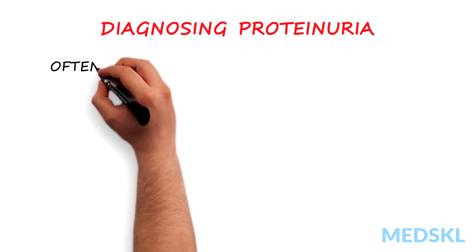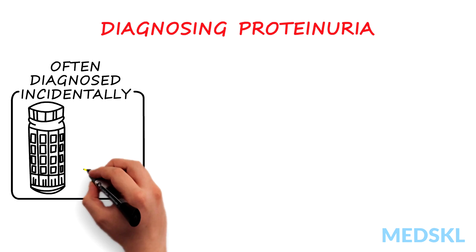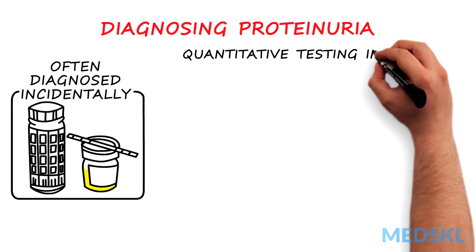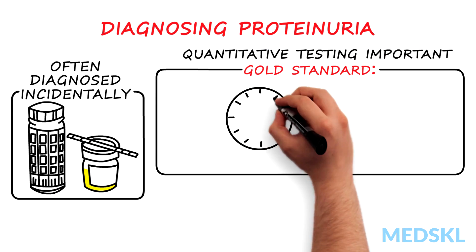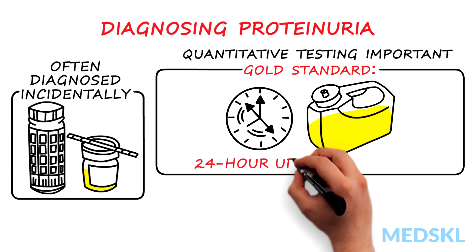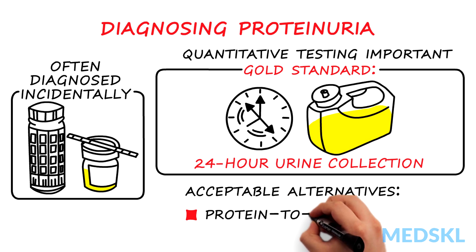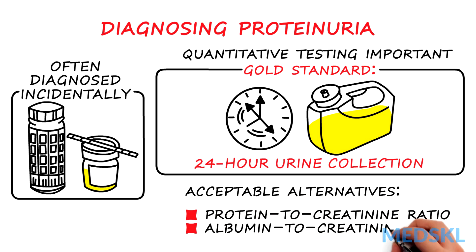Proteinuria is often diagnosed incidentally on routine qualitative dipstick testing of a urine sample. However, quantitative testing is important in evaluating proteinuria. The gold standard for confirming and quantifying proteinuria is a 24-hour urine collection. More recently, an acceptable alternative is calculating the protein to creatinine ratio or the albumin to creatinine ratio in a random urine sample.